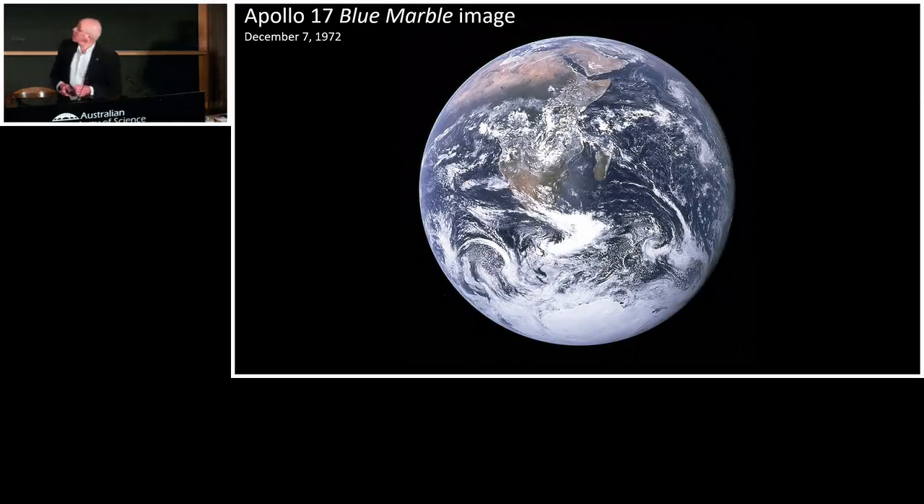I want to begin by stepping back for a moment. This image — and many like it — are familiar to us. In December, this year will be 50 years old. It's the first image taken by crewed NASA missions that had the entire Earth in a single frame, sometimes known as the blue marble. It's credited as a turning point in our understanding and popular perception that we live on an Earth that's an integrated system, and it's that system I want to talk about today.